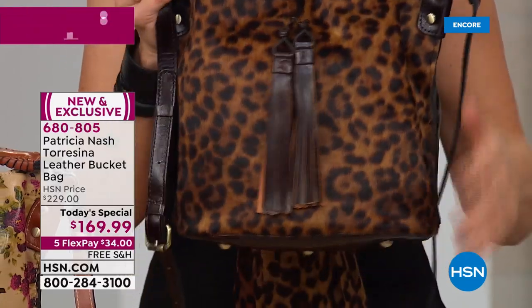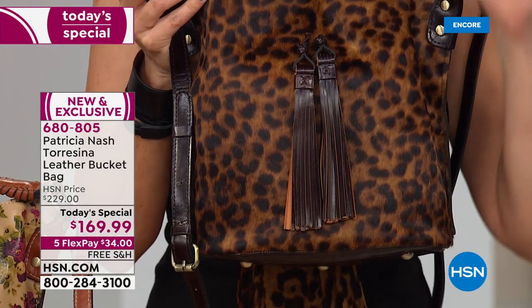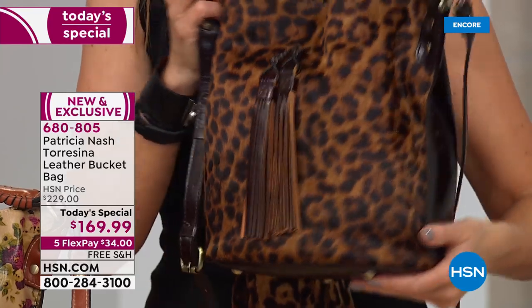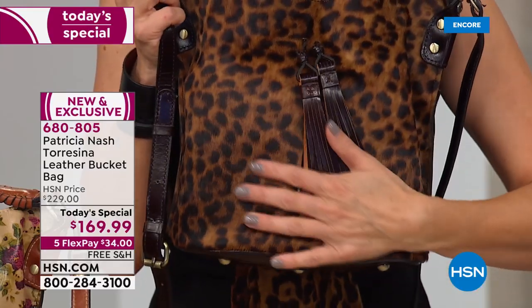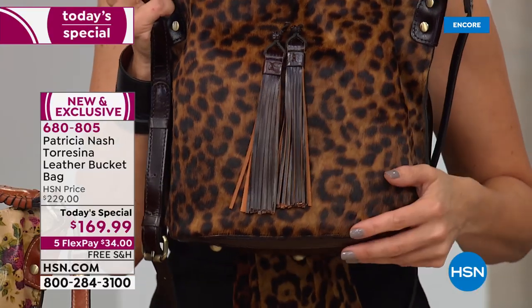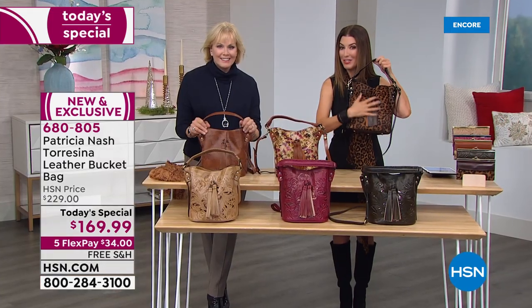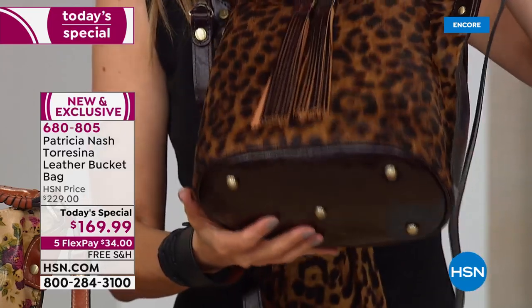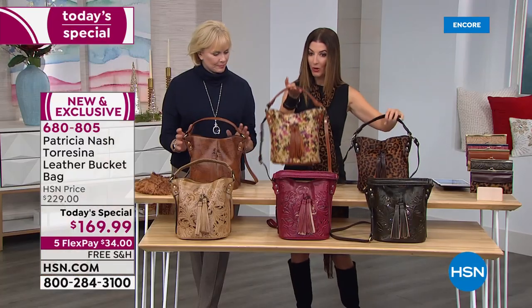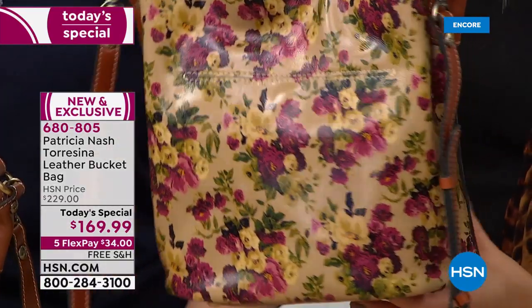Leopard is the hottest print in the business right now — it doesn't get bigger than leopard accessories and leopard fashions everywhere. I really encourage you to shop the leopard. The update is this will be the first to sell out today — so if you want your leopard, shop now. It goes with everything.